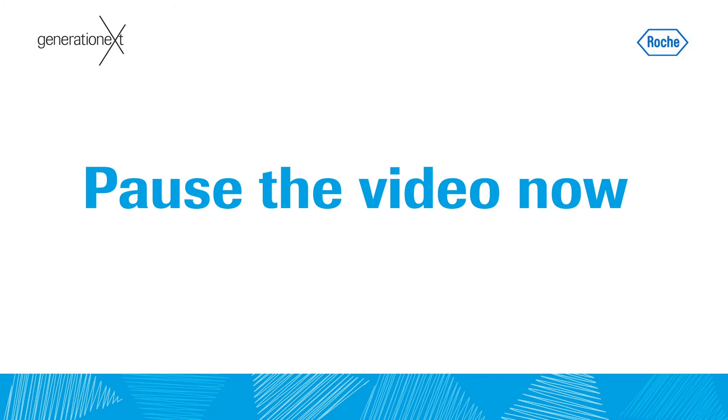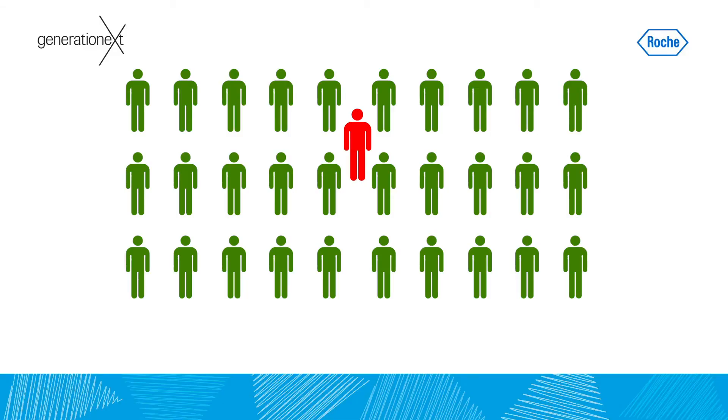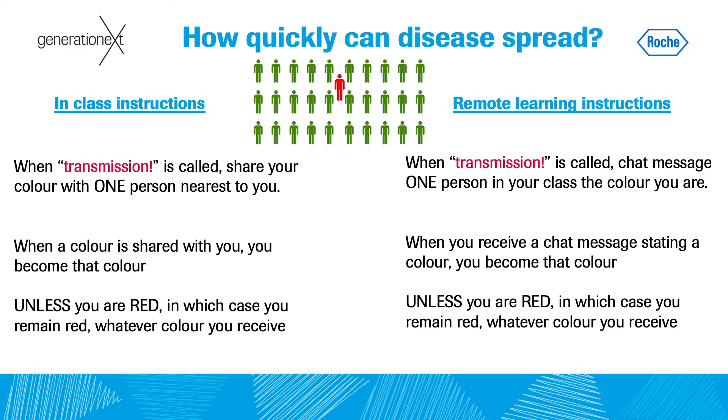Pause the video now to go get your paper and colour sorted. Remember, all but one of you are green. Shortly you will walk around the room and I will call out 'transmission' — at that point you will share your colour with the person nearest to you. You will become the colour that is shared with you. So if you are green but have been shared red, you now need to cross out green and write red. If you are green and have been shared green, you don't need to do anything. And if you are red, you will remain red whatever colour you receive. If you're working remotely, you can play the game too using the chat function. Okay, are you ready? You can walk around the room.